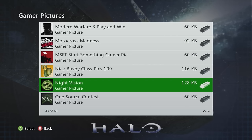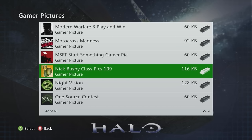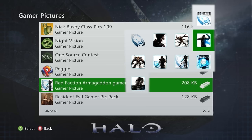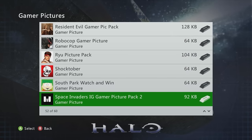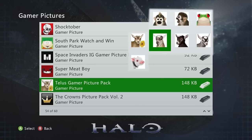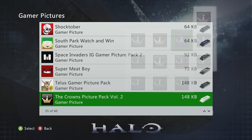Red Faction features cool blue-and-white cyborg futuristic pictures. The Shocktober and Space Invaders packs are aesthetically clean and pixel-style. Super Meat Boy's Tails gamer picture pack with animal designs is recommended to everybody — the frog one is especially swag.